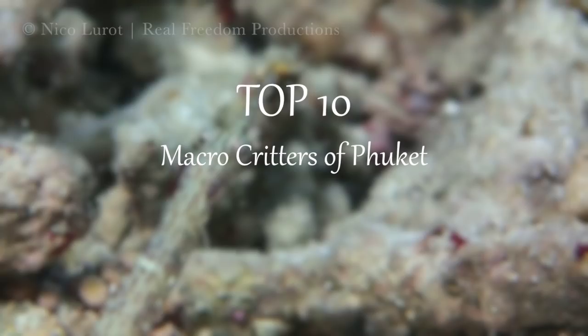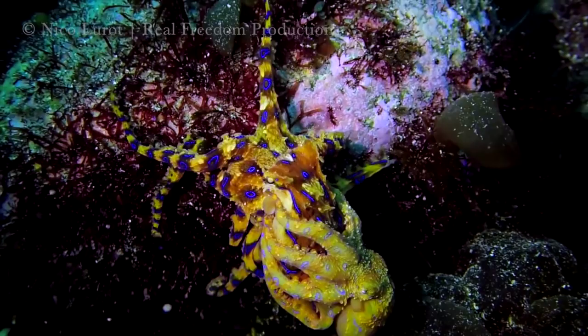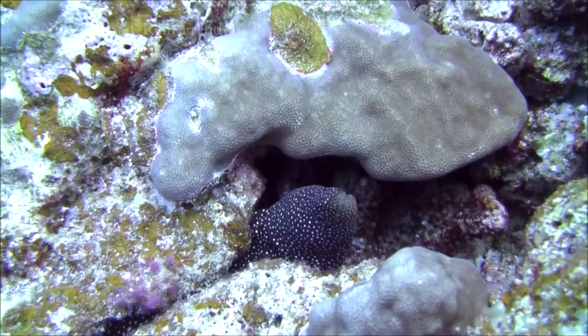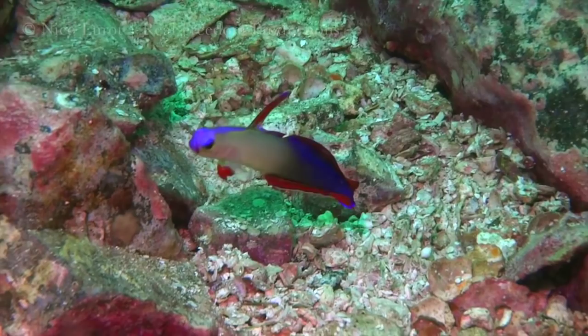Welcome to Real Freedom Productions' underwater top 10 series. Today we'll be counting down the top 10 macro critters one can find when diving in Phuket, Thailand. As a rule, the critters on this list have to be found in the waters surrounding Phuket and not in more popular dive sites like the Similan Islands, which will be in a separate list.